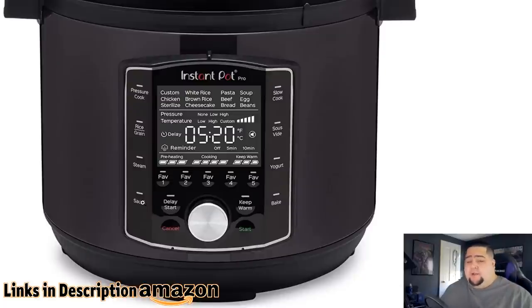It also has saute functionality, which is great if you want to slow cook or pressure cook something but first need to brown the meat and saute the vegetables to get things started before you go ahead and slow cook, pressure cook, or braise. And then my other favorite feature is sous vide. I actually have another Instant Pot — a big wide one — and that has the sous vide functionality.